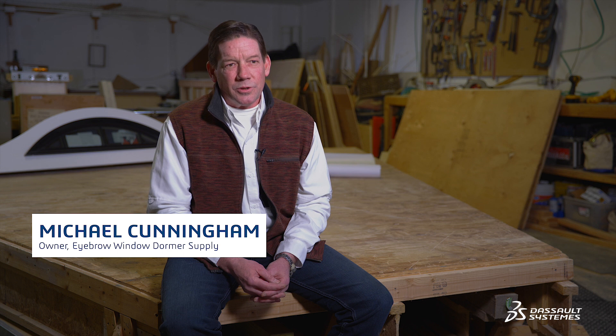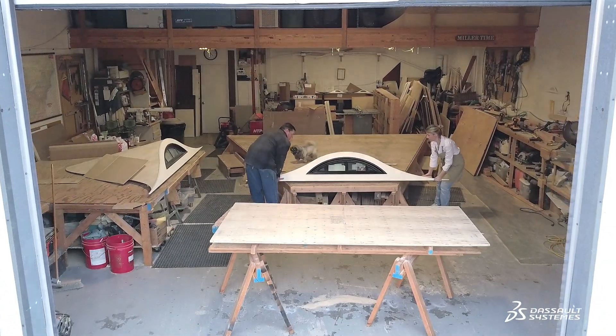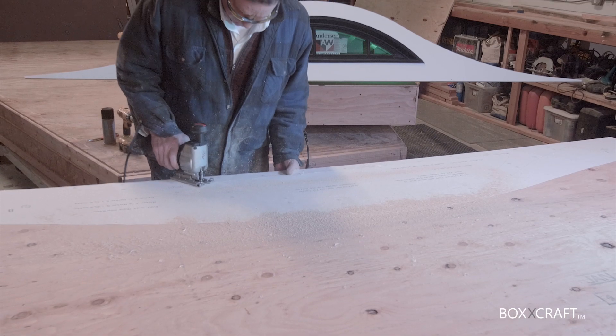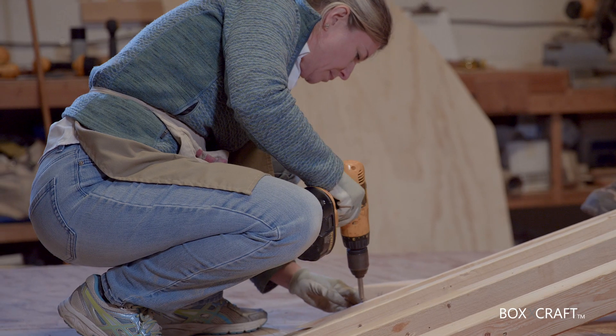I started eyebrow window dormer suppliers and ideas running large framing crews. Eyebrows are a tough thing to put together, so there wasn't time on site for me to concentrate on cutting this complex roof geometry, so I started making these in my garage on nights and weekends.